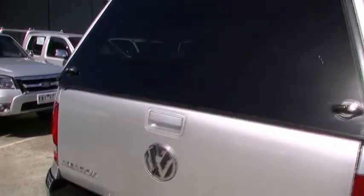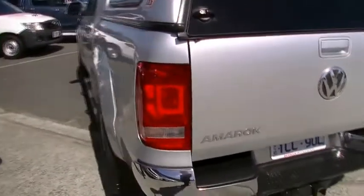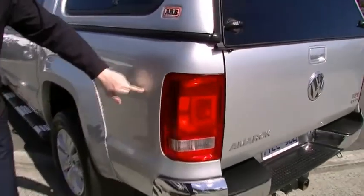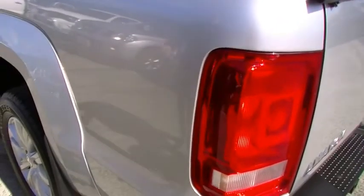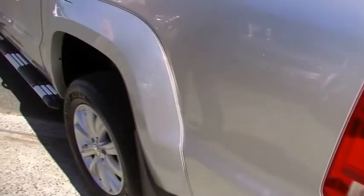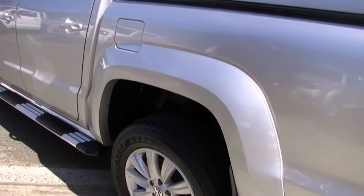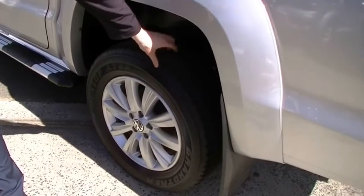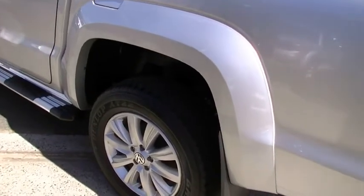Just going to continue on down the passenger side of the vehicle. Quite good condition again — there's a little mark just here, which looks like it's been touched up as well, so there was a decent cut there. Apart from that, the overall condition of this back part of the tub is quite good. You do have a Dunlop tyre on the rear of this vehicle, with another very good alloy wheel.